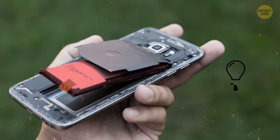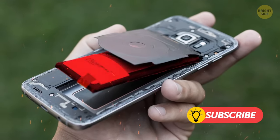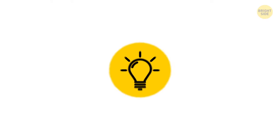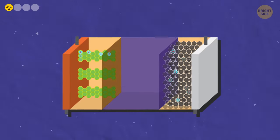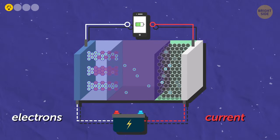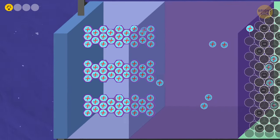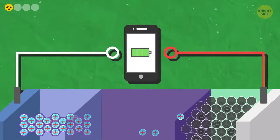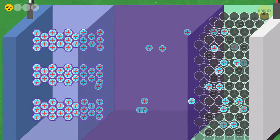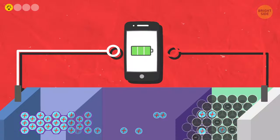So, what exactly provokes this disaster inside the phone? In fact, there are several reasons. First, the electrodes are different in each battery and have different charging speeds. The electric current that gets transferred to your phone during charging can simply be too much for your battery to handle. Nothing will happen after one charge, but if you give your gadget more energy than it can take too often, sooner or later, it'll be ruined.